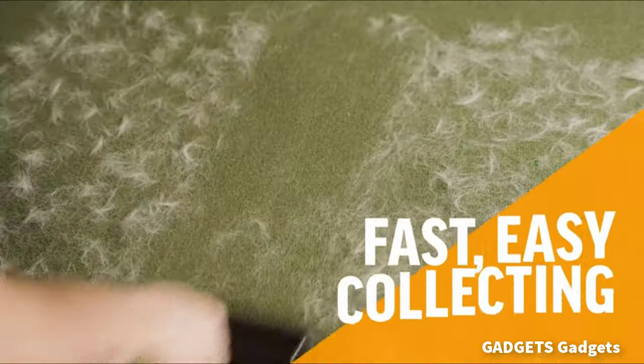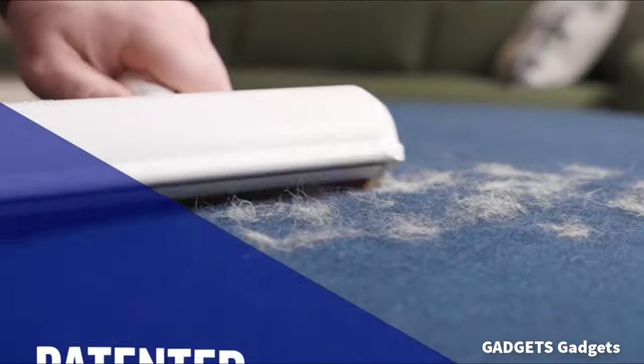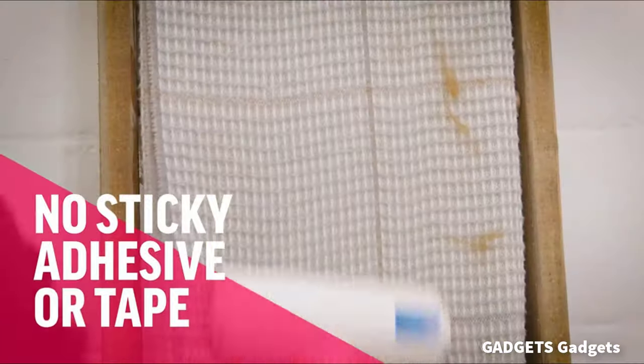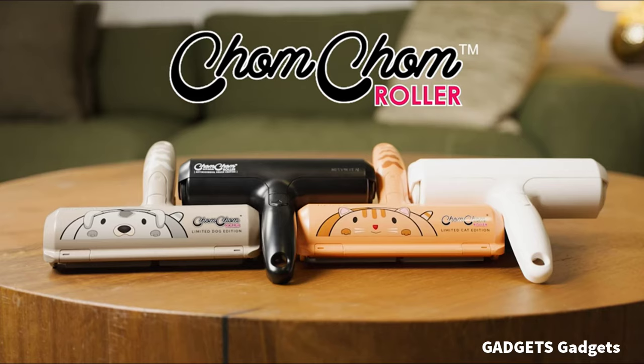This is a ChomChom roller pet hair remover — the ultimate pet hair roller for effective dog and cat hair removal. Far superior to traditional lint rollers or sticky rollers, the ChomChom ensures deep cleaning.